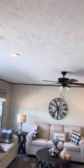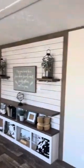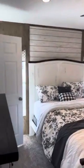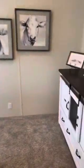All the lights are recessed LED. Comes with the EcoBeast smart thermostat, white six panel doors. Beautiful furniture package that goes along with this home. You can see why we call this the farmhouse.